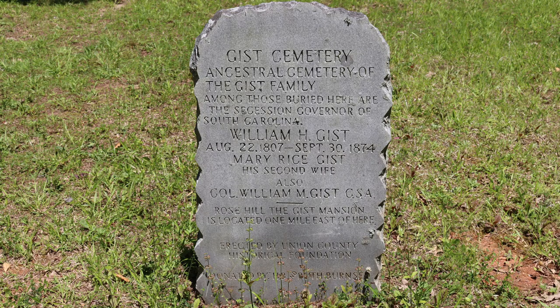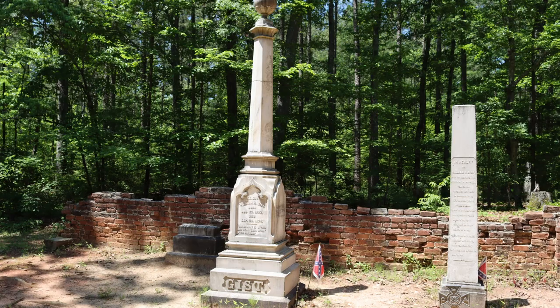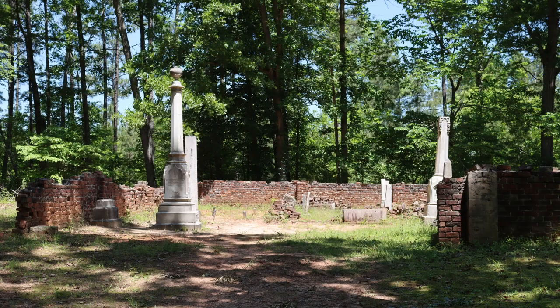Not far from Rose Hill, maybe a mile or so, is the Gist family cemetery. Many members of the family are buried here including Governor Gist and his second wife Mary Elizabeth Gist. William Henry Gist was born on August 22nd, 1807 and passed away on September 30th, 1874. He was 67 years old. Mary Elizabeth Gist was born on April 11th, 1813 and passed away on June 13th, 1889. She was 76 years old.